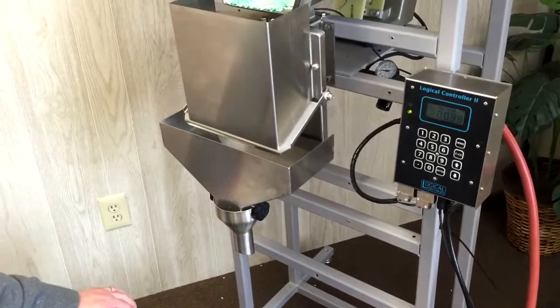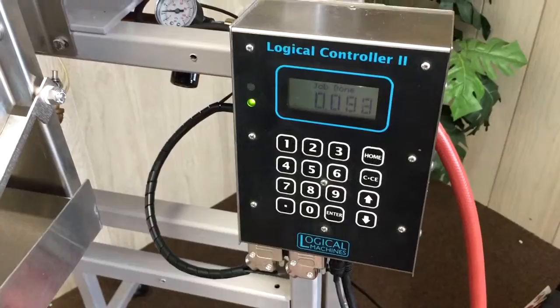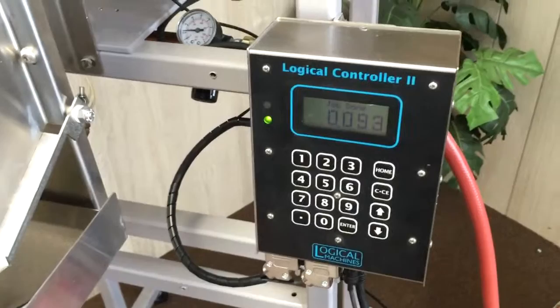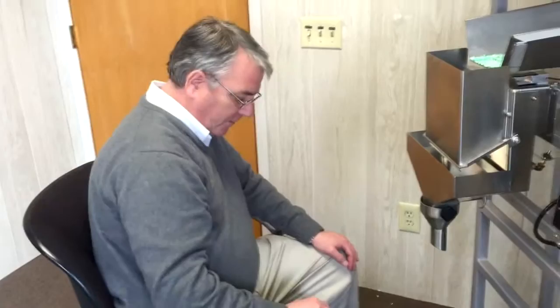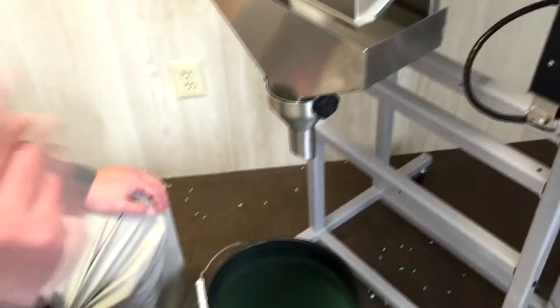We've gone through and preset a couple of programs in here. The jobs we were asked to do are to run to 0.09 and another one to 0.025. I've built the tolerance in on this one to two grams above 0.09 and also one gram below 0.09. Basically I've set it up to tell it what the bulk is, what the dribble is, and go from there. It's just foot switch operated — drops the product, goes through its cycle, goes through the final. You hear it cut its speed down to the dribble — 0.92, that's one gram overweight.